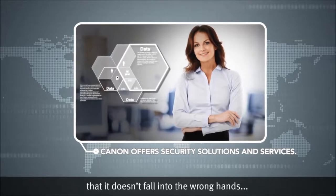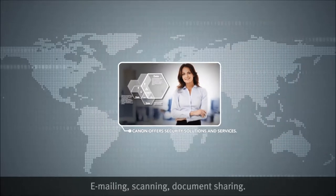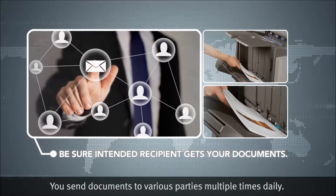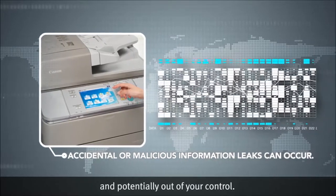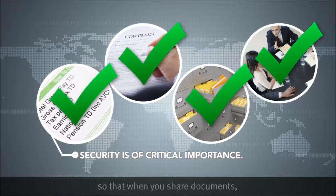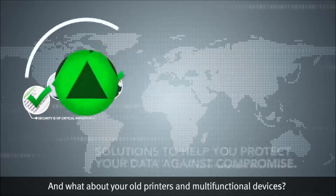Solutions help ensure that information doesn't fall into the wrong hands, accidentally or intentionally. Emailing, scanning, and document sharing mean you send documents to various parties multiple times daily. Once you've sent these documents, they're out of your hands and potentially out of your control — but they don't have to be. A security policy can help you implement security options so that when you share documents, only the intended parties have access to your information.